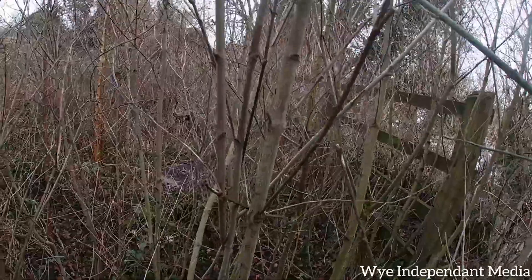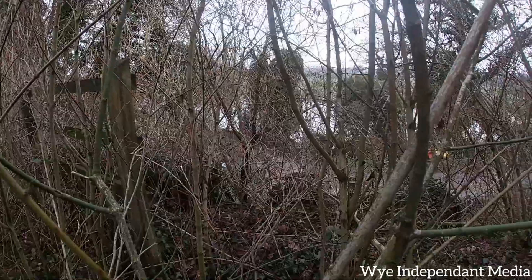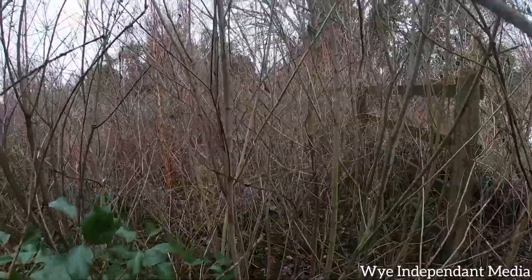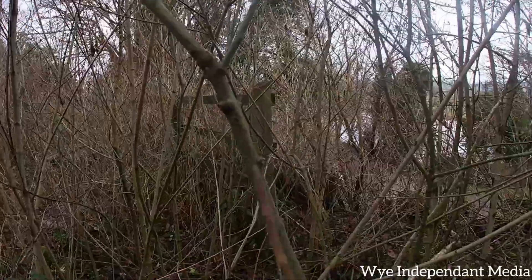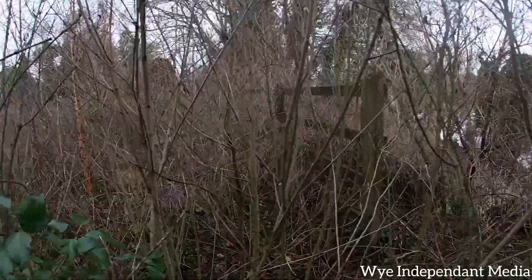Can't get through it. Unfortunate really. But there we go. Go to the tunnel. So this will probably be on the next video now, the tunnel - or at least go in it, if we can get to it.